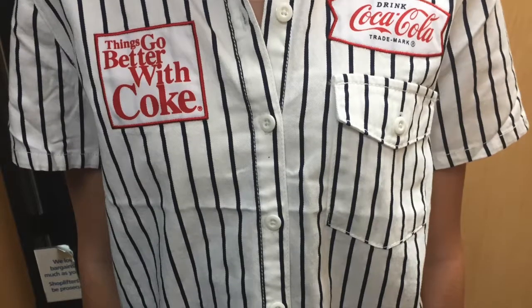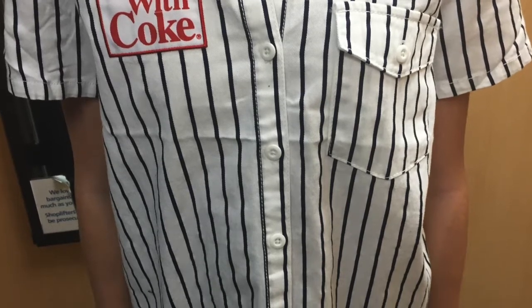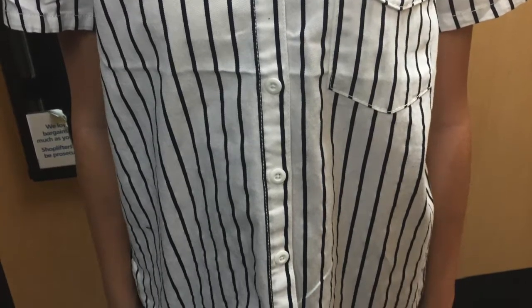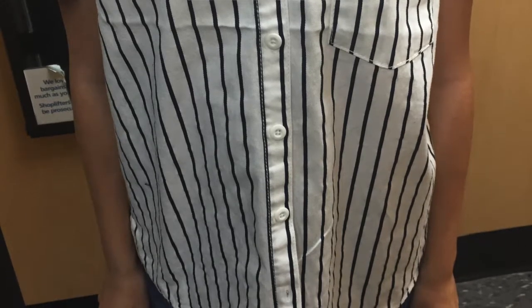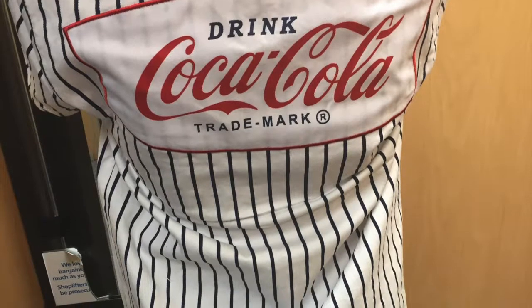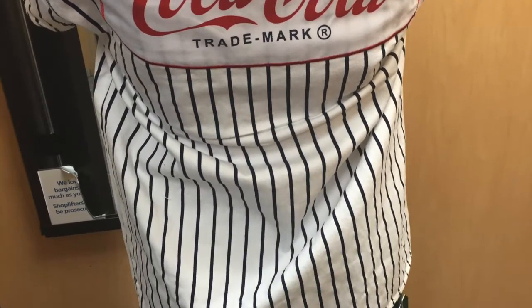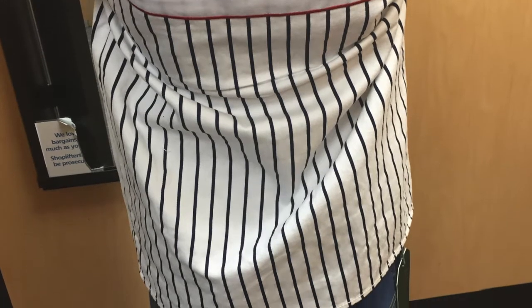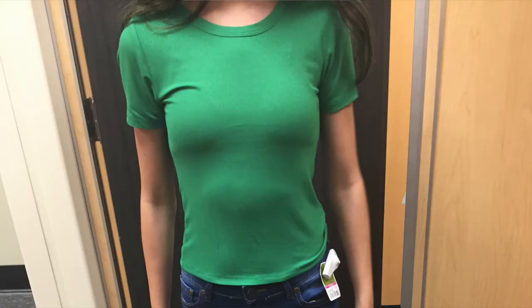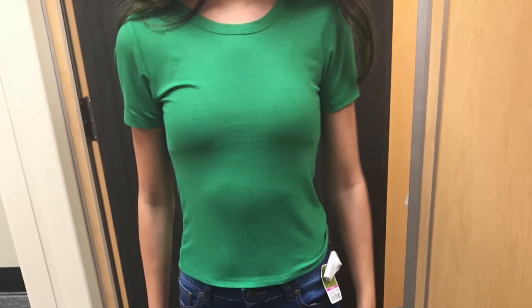The next shirt I thought was so cute — it looked super retro. It was a Coca-Cola shirt and it looked like she was literally a worker at a Coca-Cola factory. It was a little stiff, but I think if you threw it in the washer it would be a lot better.